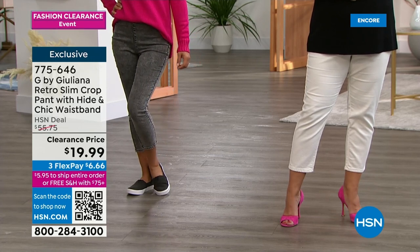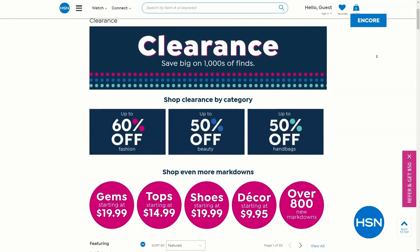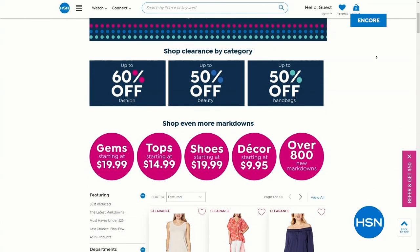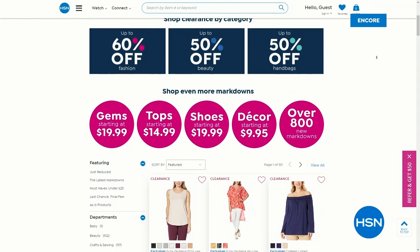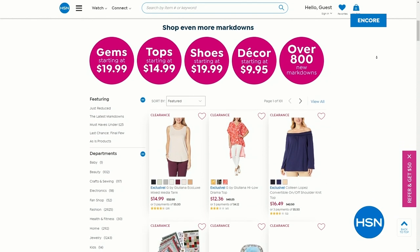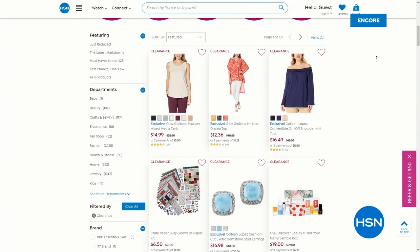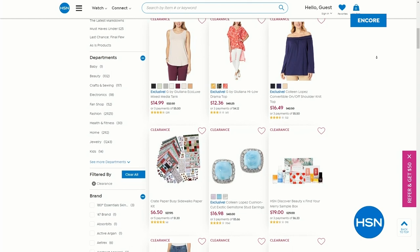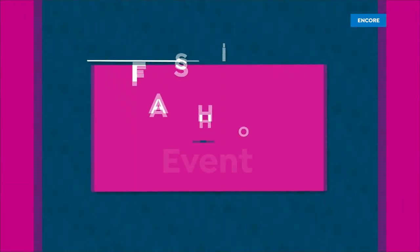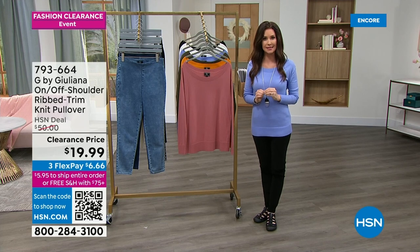We've got a whole fashion clearance day today with lowest prices ever on everything you see here. It's your perfect day to grab things you're going to wear right now: sweaters, jeans you'll wear all year round. You can search clearance when you go to hsn.com. If you're wondering about sizing, we've got the most detailed sizing of any place — on every item you can scroll right down for very specific sizing.